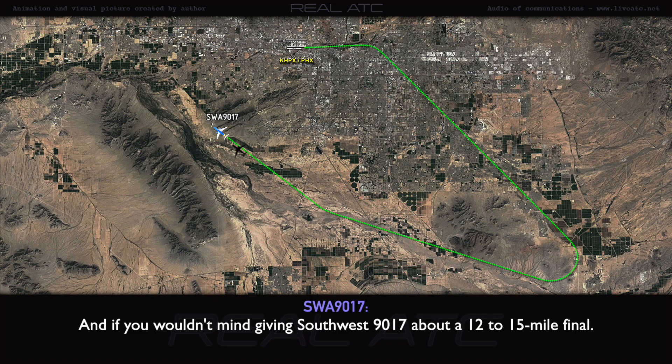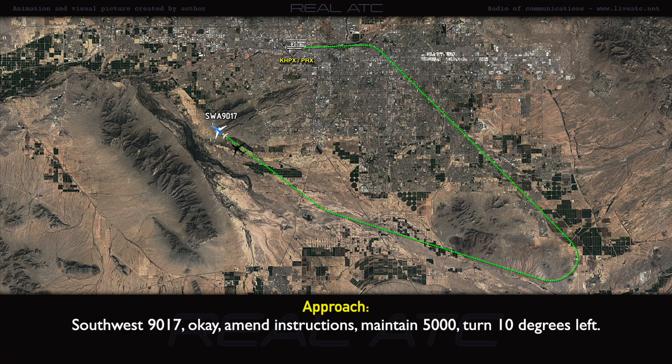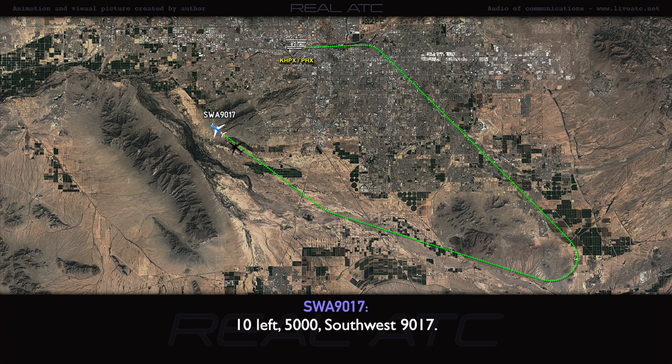If you wouldn't mind, give Southwest 90-17 about 12 to 15 miles final. Southwest 90-17, okay — amended instructions: maintain 5,000, turn 10 degrees left. 10 left, 5,000.